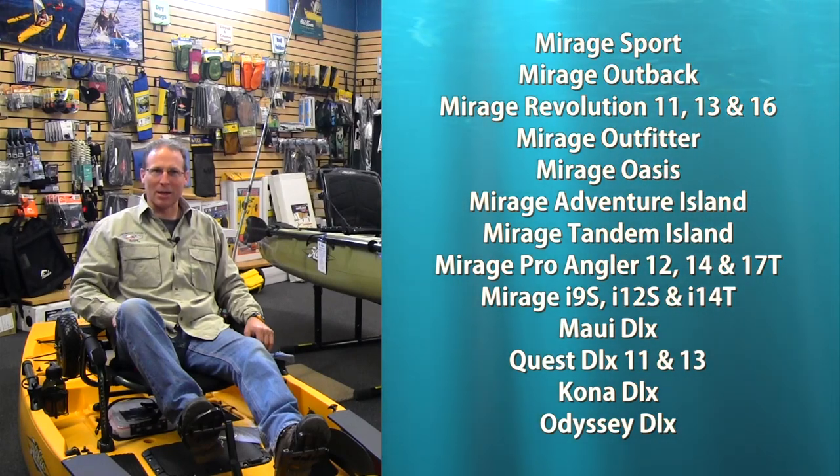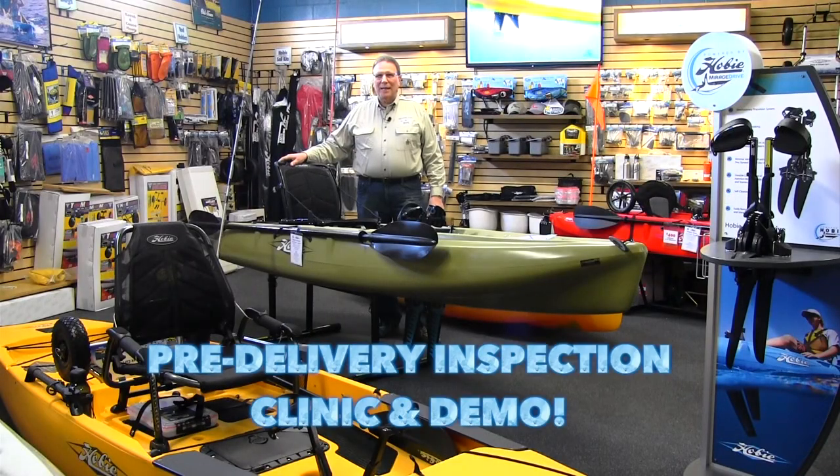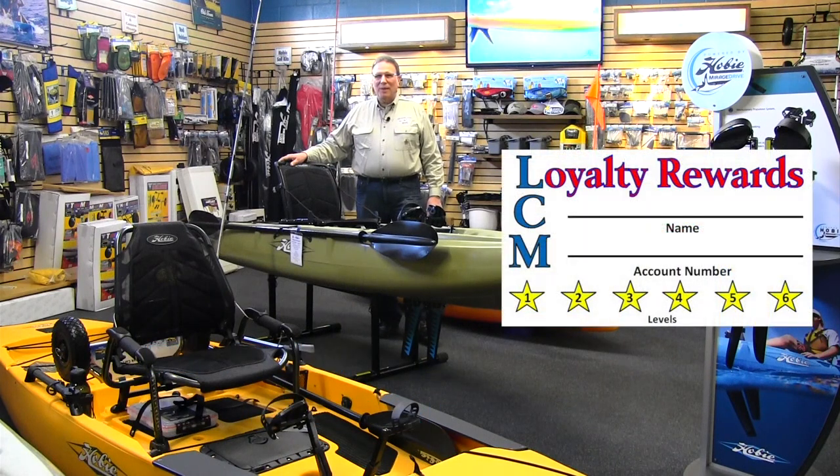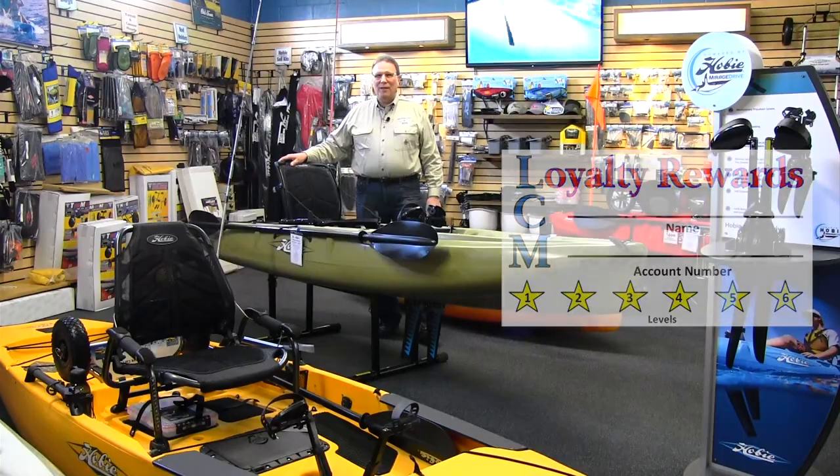Professional guidance on selecting the correct model to suit your needs. Thorough pre-delivery inspection, clinic, and demo included with every purchase. Also with every kayak purchase, Lancaster Canyon Marine Loyalty Rewards saving you money today and every day you return.